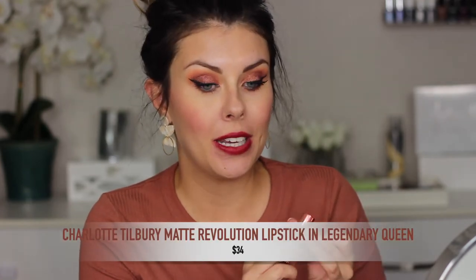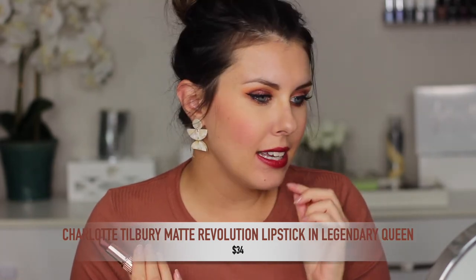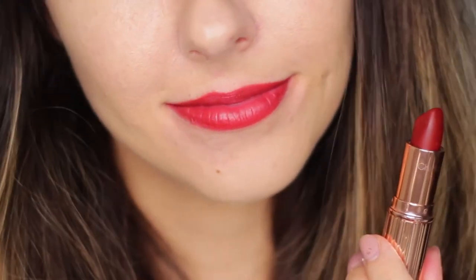The next lipstick I find absolutely beautiful and love to wear during fall is the Charlotte Tilbury Legendary Queen. It is a warmer tone red, but it's not too yellow — it's like the perfect mix of undertones and feels extremely flattering. I absolutely love red lipsticks, but this one in particular for fall because of the warmer tone. The formula is beautiful — it has a matte finish but feels very comfortable and still hydrating on the lips. It is a little bit pricey, but I feel like it's worth every penny.